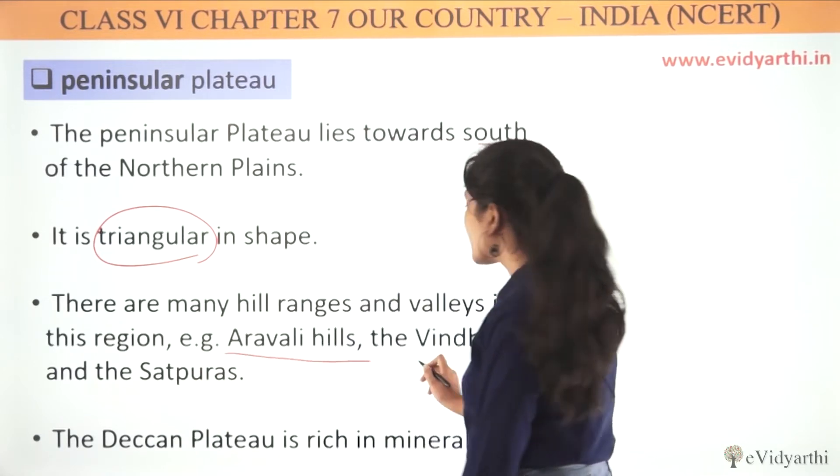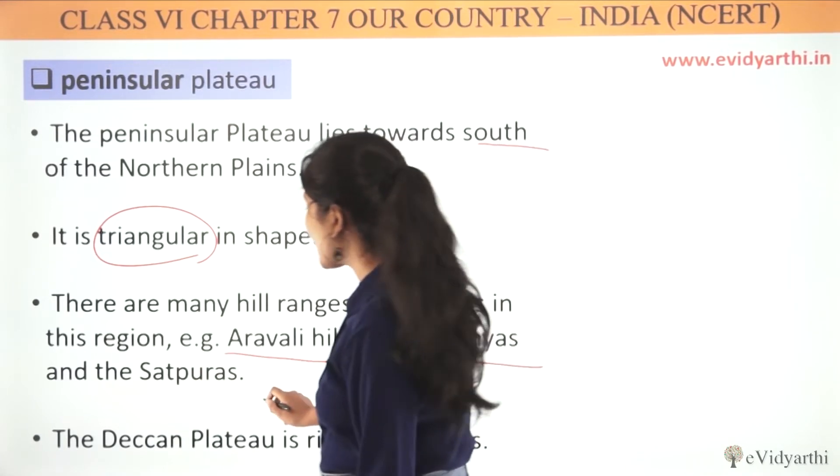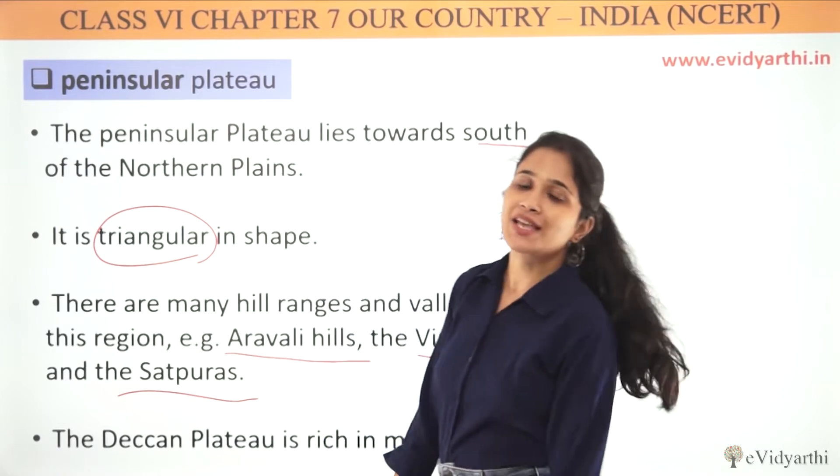For example, you have Aravali, Vindhya, and Satpura. These are all the ranges in our Peninsular Plateau.